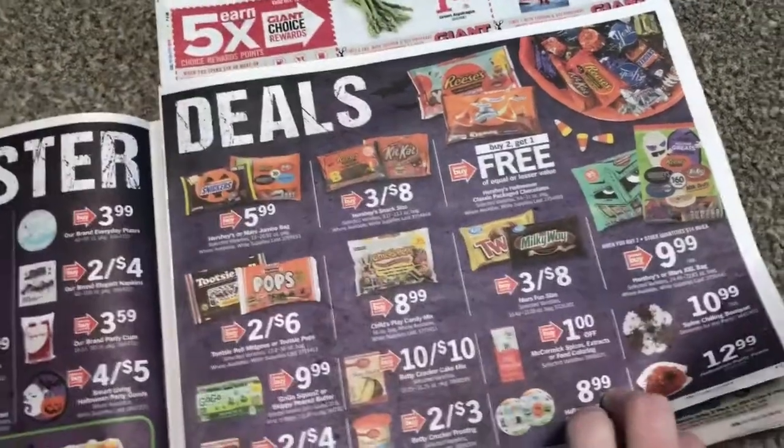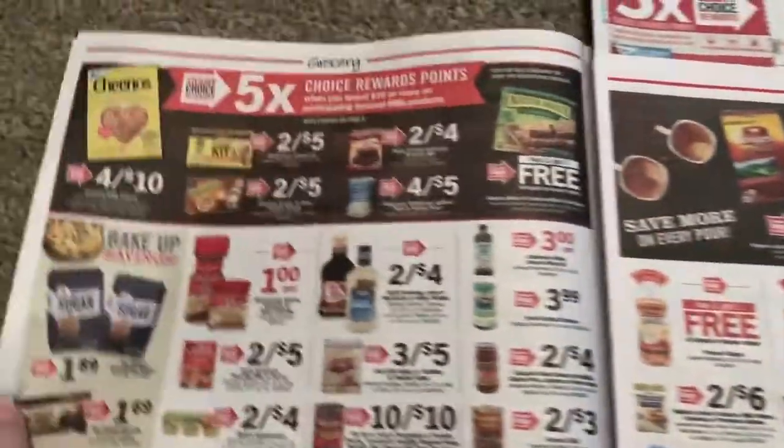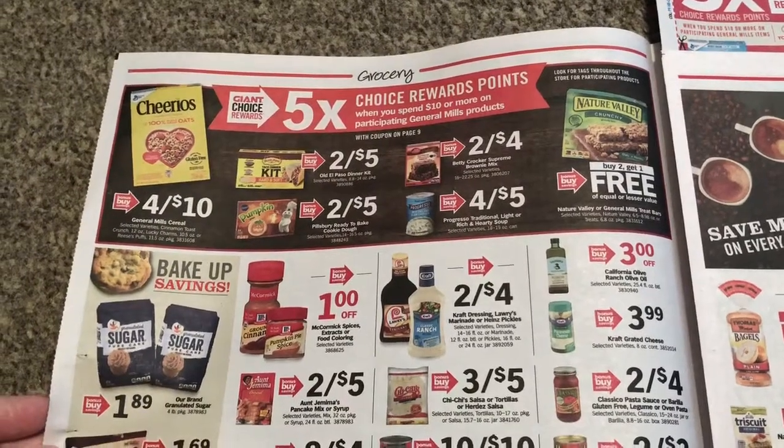I have never actually used the Walgreens competitor coupons, but it should be no different than any other competitor. It should not be a problem. I'll let you guys know on Friday how everything goes.